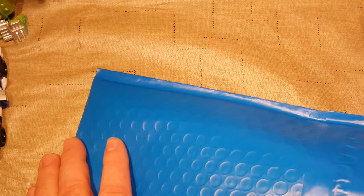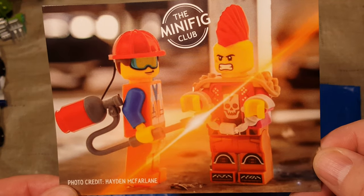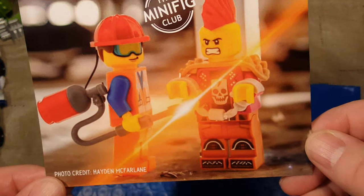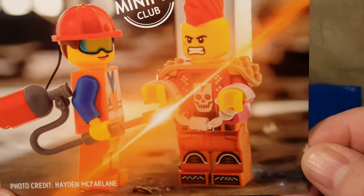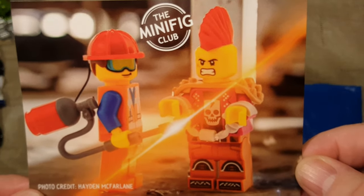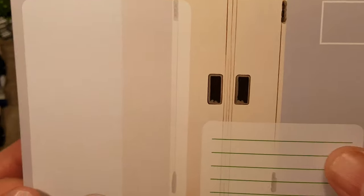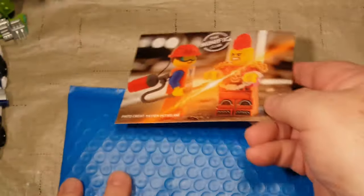Let's go ahead and open this bad boy up. First things first, we got a welder — and I guess they're cutting some handcuffs. I like that picture. Who is that? Hayden McFarlane. Great picture, Hayden. And that is our postcard — I always forget what these are called — this is our postcard for the month.